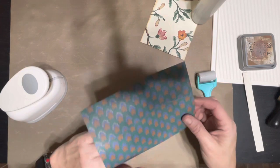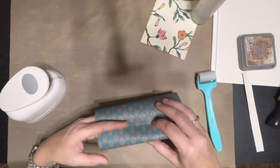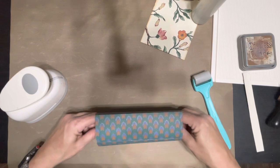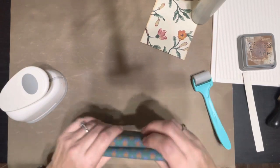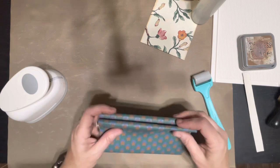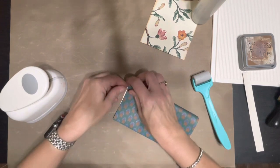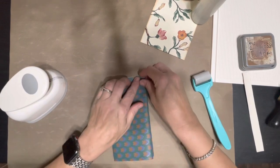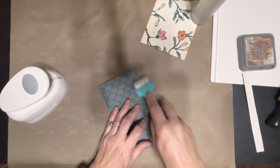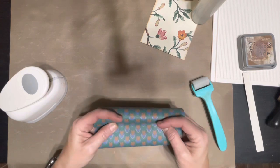Let me see if I can do it the way that Miss Pam said — she said to go right here on this spot and bend it in, about maybe half an inch or quarter of an inch. She made it look so stinking easy and here I am struggling like crazy. Okay, so there's that side — I think that was a lot more than half an inch, so if I do that much on this side we're in trouble.